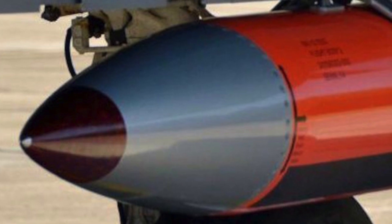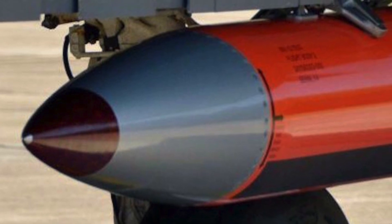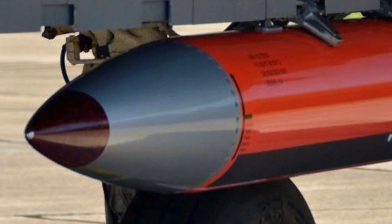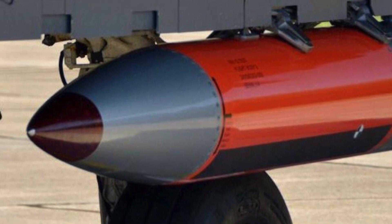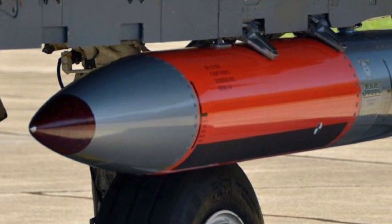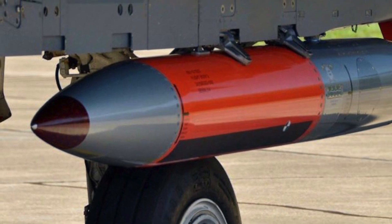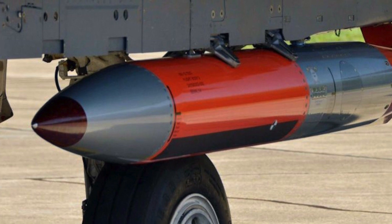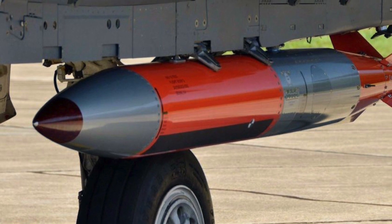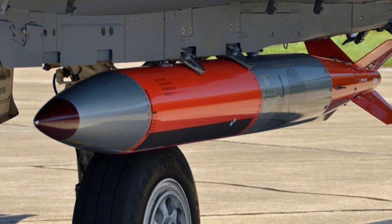The weapon's thermonuclear warhead will reportedly have a maximum yield of approximately 50 kilotons, but personnel on the ground will be able to further reduce that using a so-called dial-a-yield feature that effectively limits the extent of the nuclear reaction in the physics package at the warhead's core when the weapon detonates. Some older B-61s have settings as low as 0.3 kilotons — 50 times less powerful than Little Boy, the bomb the United States dropped on Hiroshima, Japan in 1945. The U.S. military says the B-61-12's precision guidance, coupled with this low-yield warhead which will also produce less radioactive fallout, will make these weapons more flexible and suitable for a wider range of contingencies than any of the existing types.